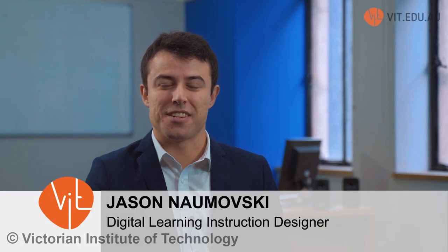Hi, my name is Jason Nemofsky, one of the digital learning designers here at VIT, here to discuss VIT's engaged learning platform. I'm Professor Arun Patil, currently Dean of Engagement and Partnerships at Victorian Institute of Technology and also Academic Dean for the Melbourne campus.